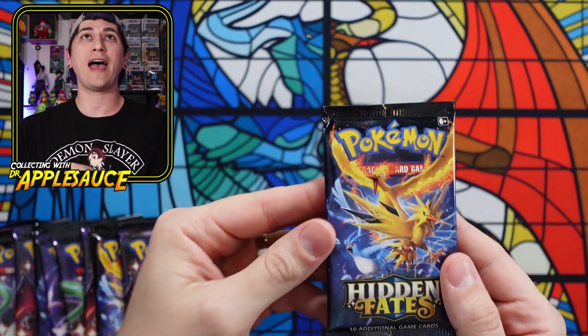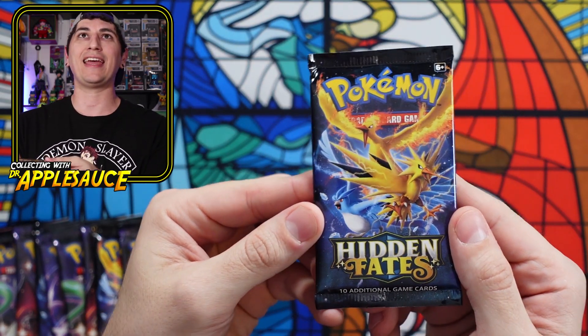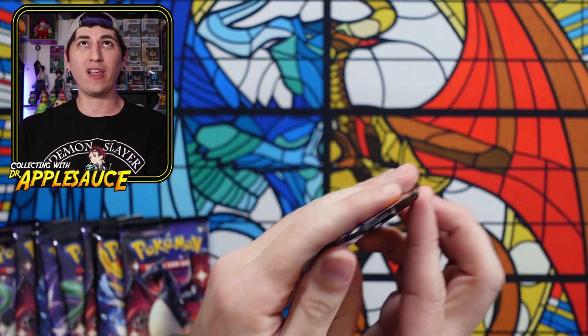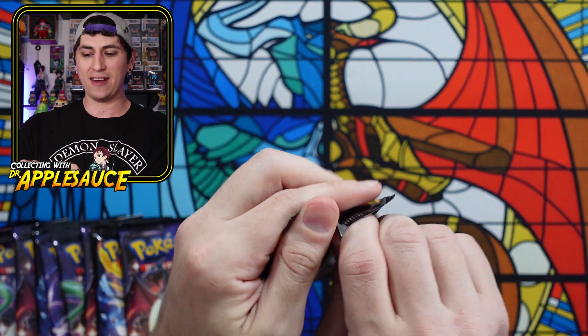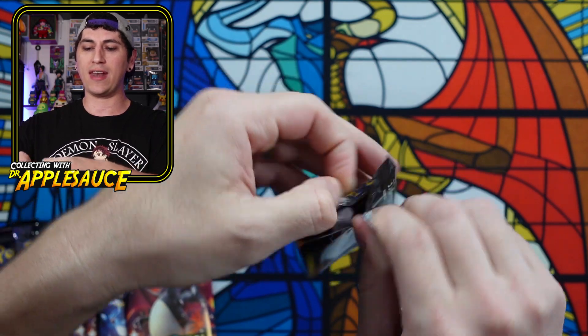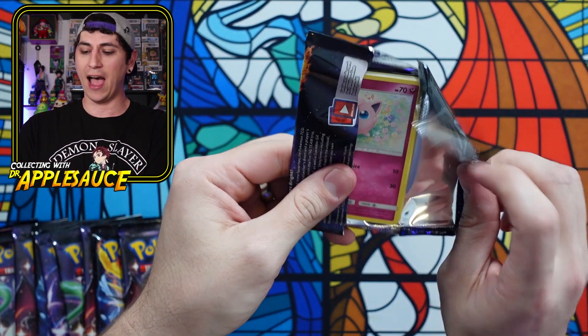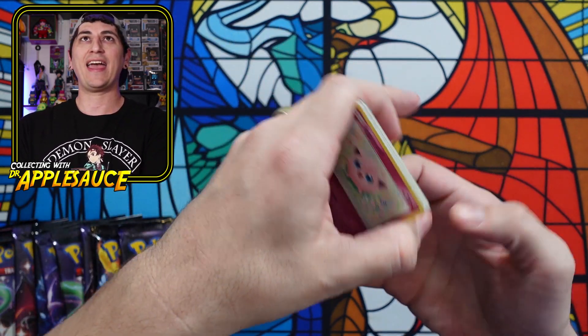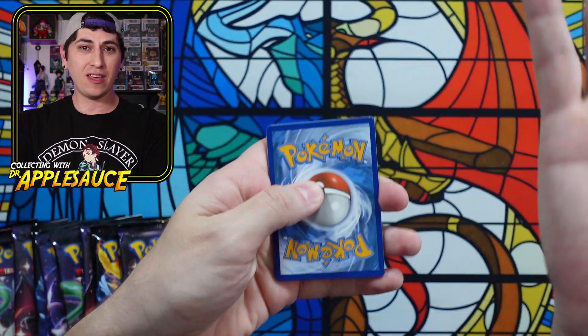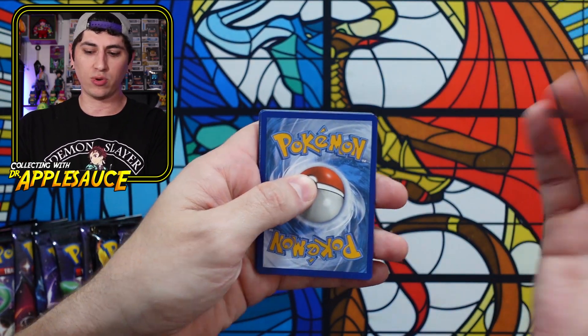Drop me a comment down below — have any of y'all ever seen anything like that happen? Let's start off — the Moltres, Articuno, and Zapdos packs. Have any of y'all ever seen anything like that happen with Hidden Fates? I know it happened with Champion's Path a few times. Not trying to take the wind out of the sails of a fun video — I was really looking forward to this opening, and for that to happen is quite a bit of a bummer.